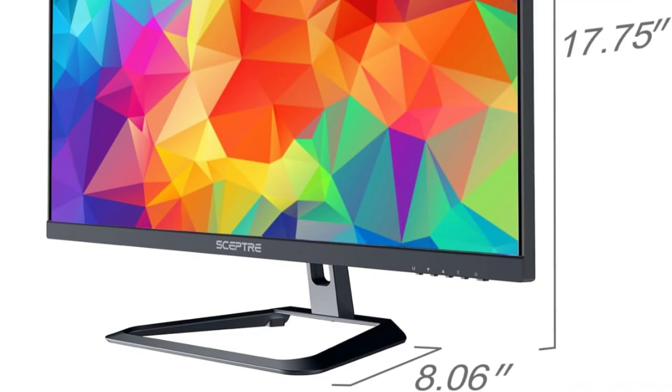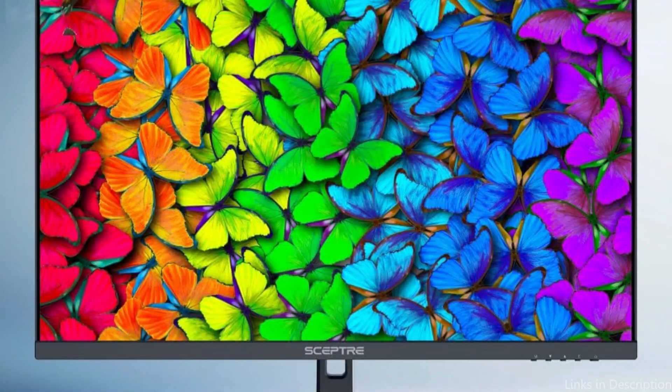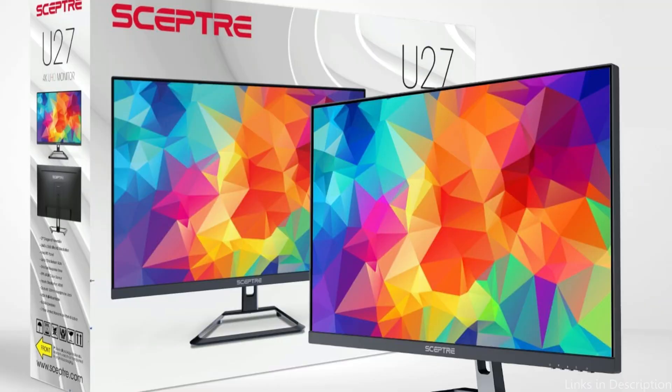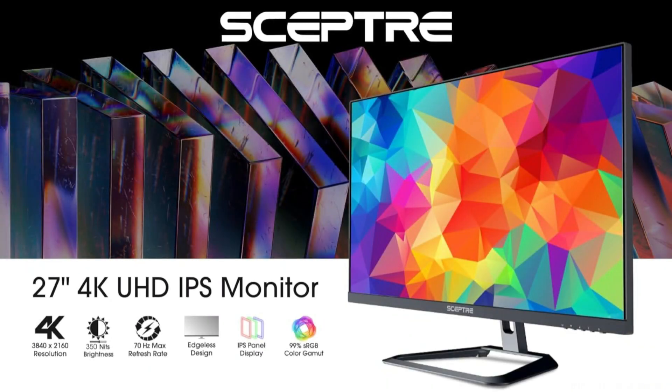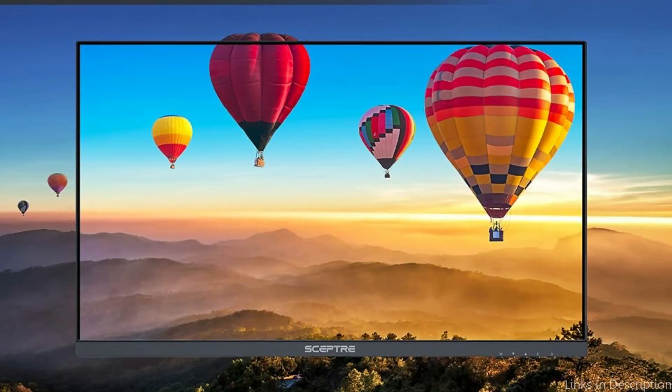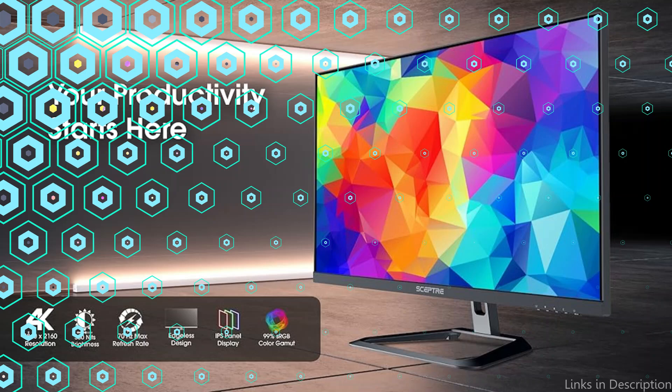Known mostly for its gaming displays, Sceptre focused on professional use while designing the U275W-U. The monitor blends in perfectly with any workstation thanks to its simple, elegant design. It also has a blue light filter and flicker-free technology to improve eye comfort during prolonged editing sessions. Its affordability makes it a great option for photo editors on a tight budget who want high resolution without paying a premium price.